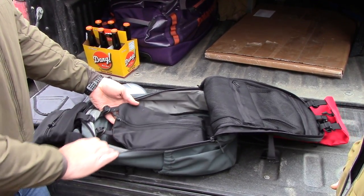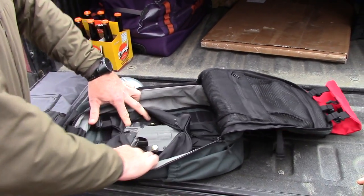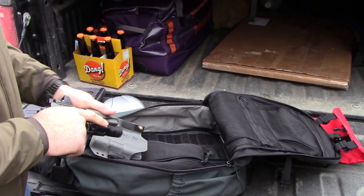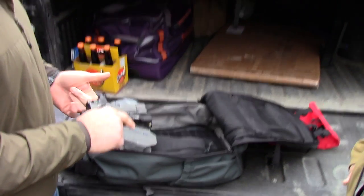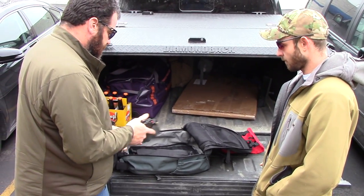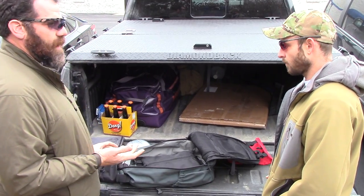Going into the next one — one of their medium pouches — this one has a full-size Nighthawk 9mm 1911 in it, complete with an RMR and an X300 and a Raven Concealment holster. So it's kind of just grab and go. It's there if I need it, it's out of view, nobody's the wiser.